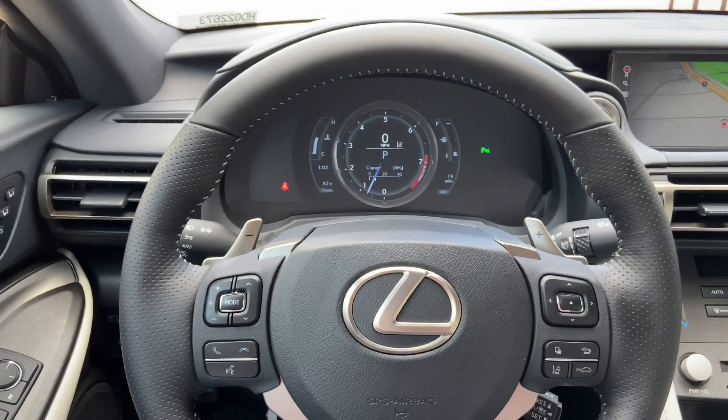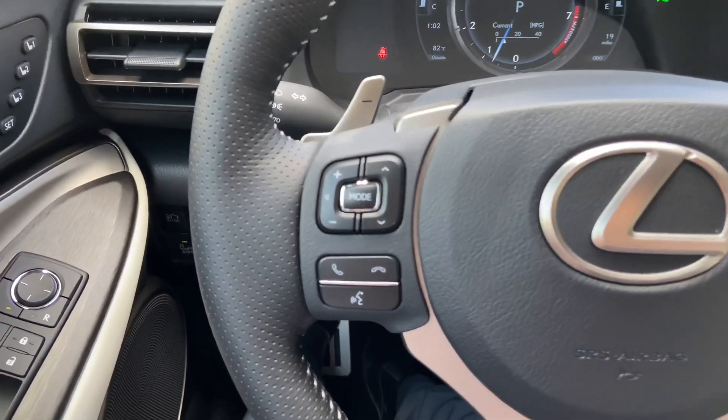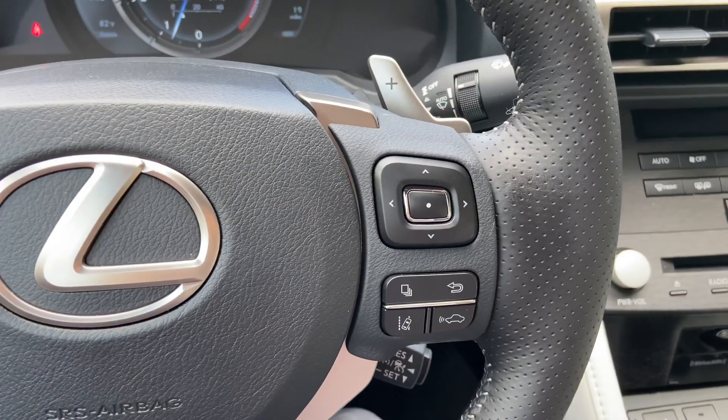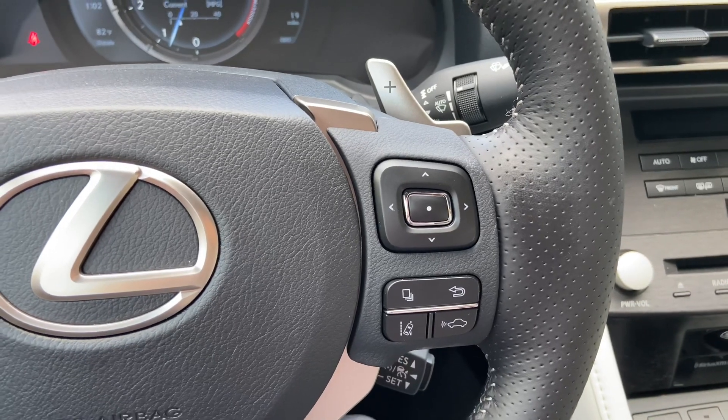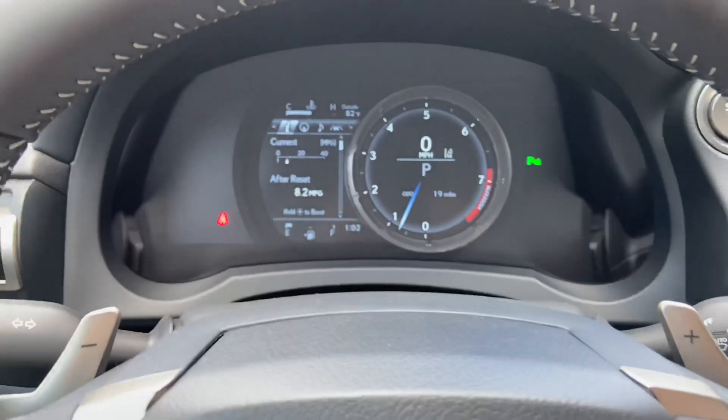This is our telescopic steering wheel, with our hands-free Bluetooth communication, along with our radar cruise control and lane departure warning systems. With this switch, we can view vehicle information on our display.